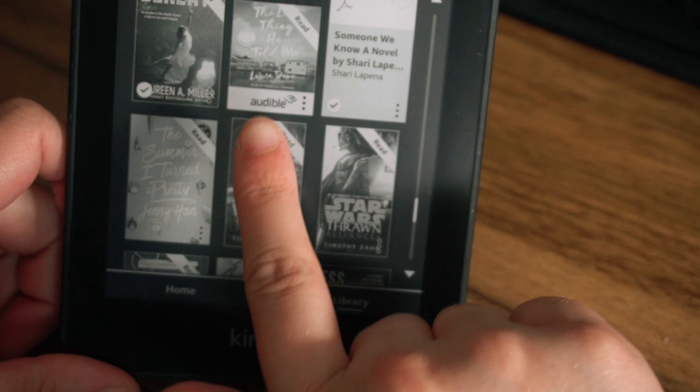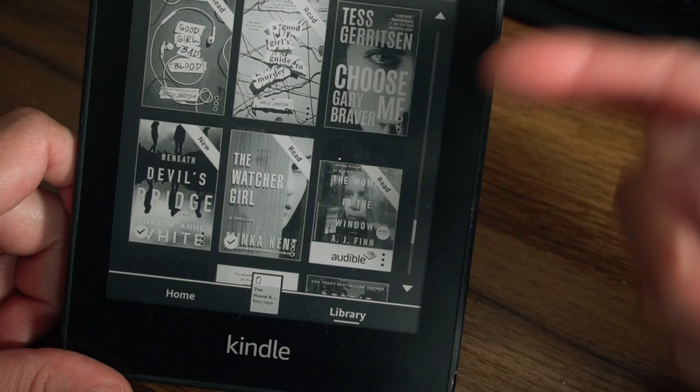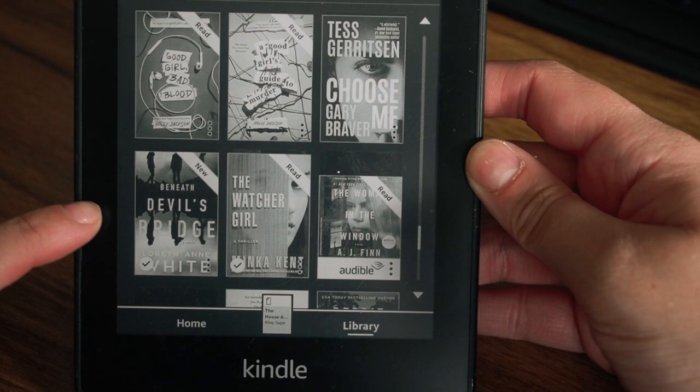I own the audiobook for The Last Thing He Told Me by Laura Dave, and Someone We Know by Sherry Lapina — so I own that. Those are all the ones I got for free, and then some others I own. Choose Me by Gary Braver — it doesn't say new or read so I'm not really sure what that's about. Another one I own is Beneath Devil's Bridge by Laura Ann White.